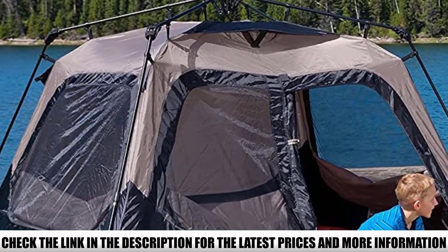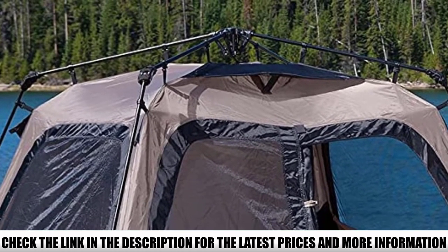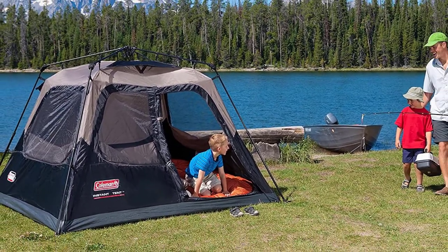While the price is fantastic, the budget build comes with a few shortcomings you'll want to be aware of. First, the tent uses an integrated rainfly rather than a separate full-coverage-style fly.